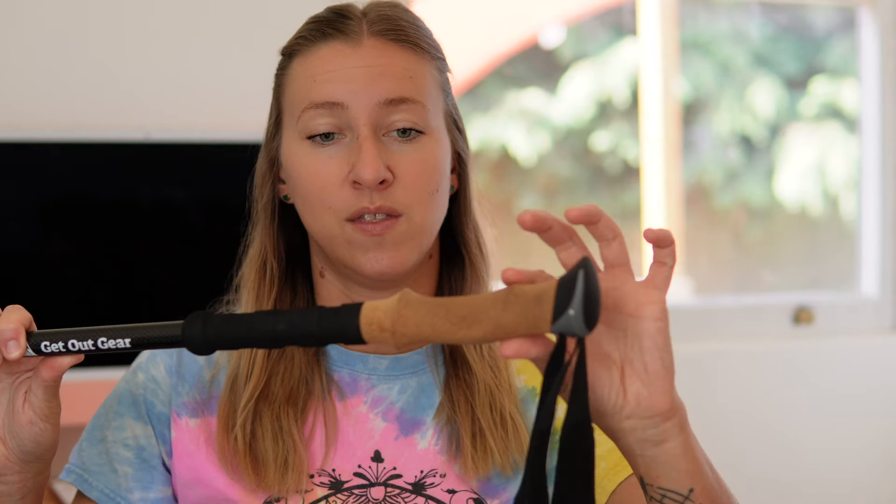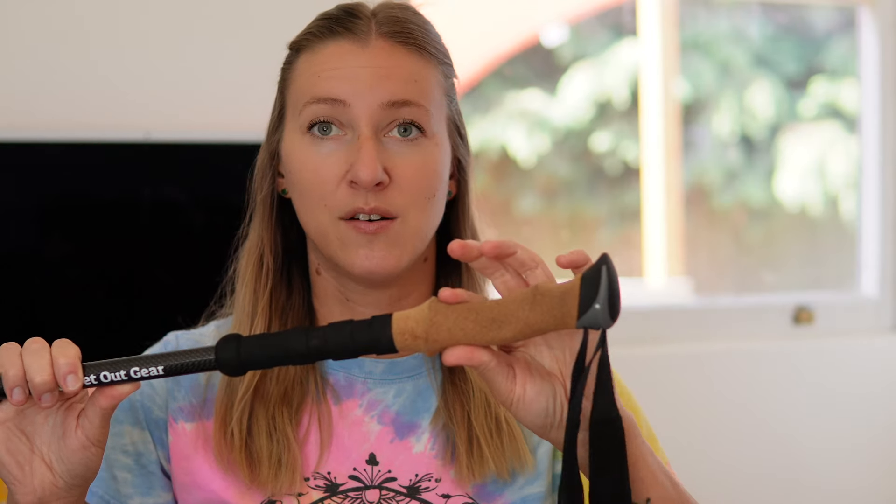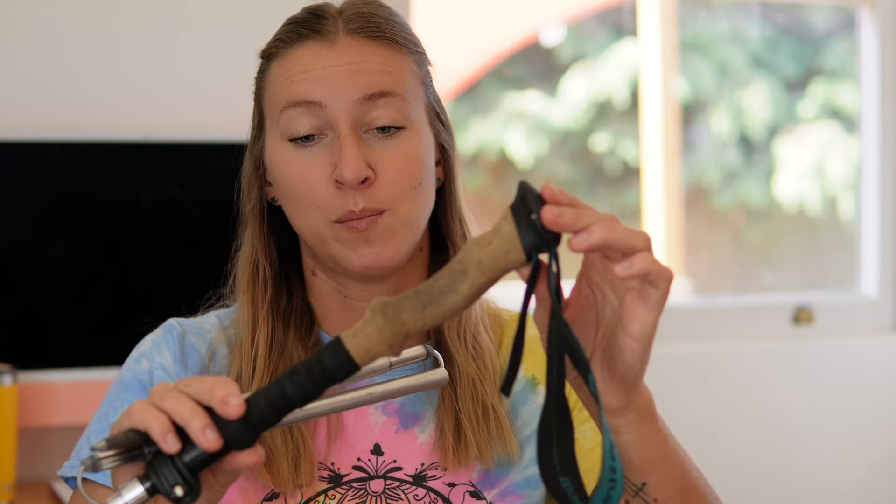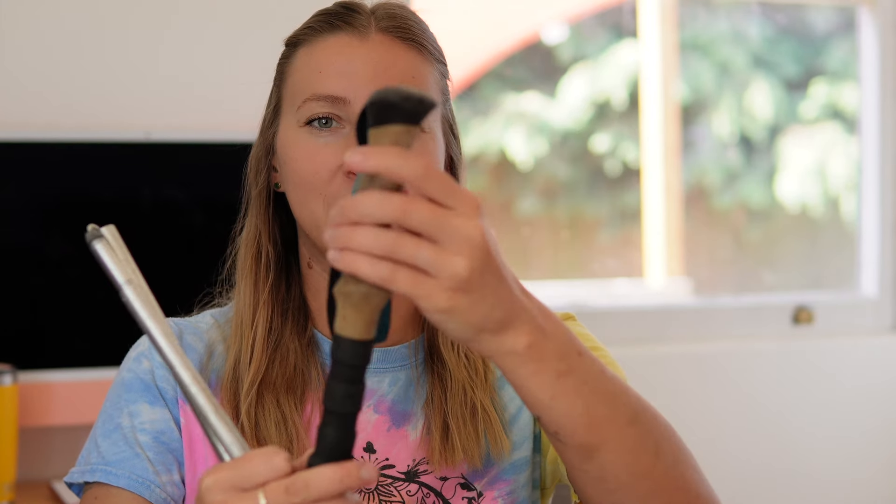Something to keep in mind is the material of the grip. More expensive poles are going to have cork handles — cork is absorbent, it absorbs your sweat, and it forms nicely to your hand shape. Cork is better. My older poles are more of a foam material, and your hands can get sweaty on those. But these trekking poles have gone on all of my backpacking adventures with me — they're sentimental, like a little security blanket, so I love them and take them whenever I go backpacking.